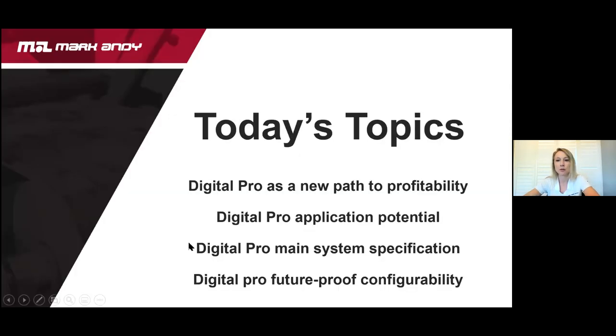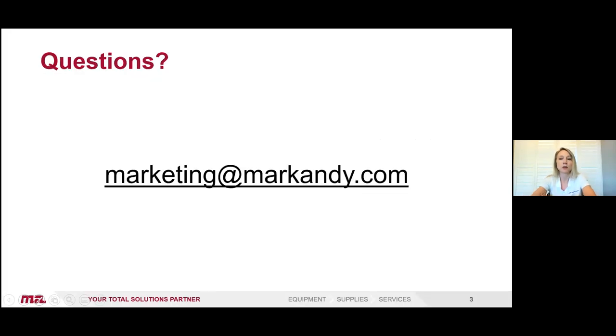Today's topics, as you may know from the webinar email: we want to tell you about the Digital Pro and the new path to profitability it offers you, the application potentials it can give you, the main system specifications, and how the Digital Pro offers future-proof configurability. Along the way, if you have any questions, feel free to use the Q&A box or email us at marketing@markandy.com.